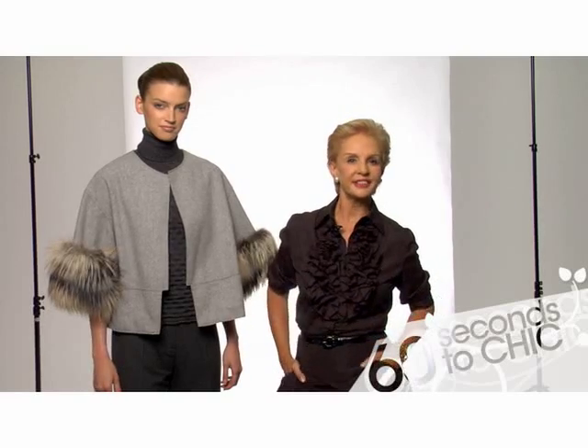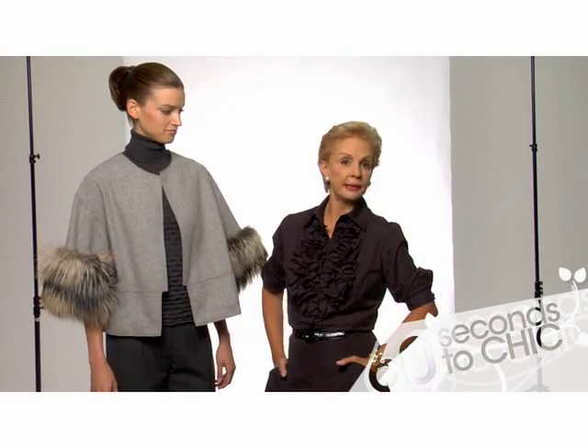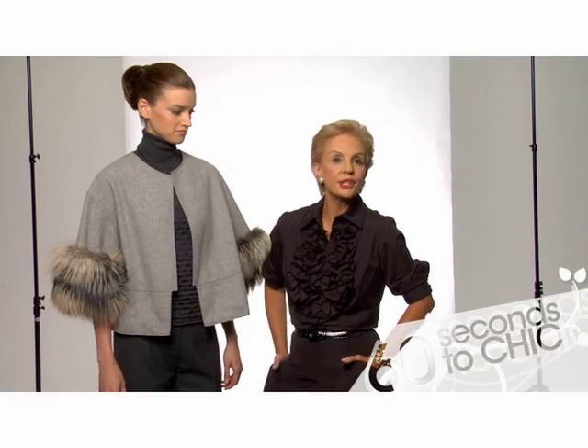Mixing the two colors makes it quite different and interesting, and also this jacket can be worn in many other ways. I mean, you can even wear it with your jeans if you want.